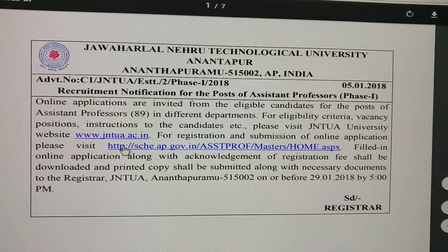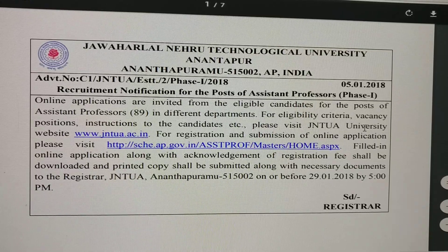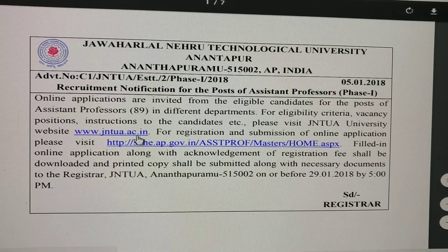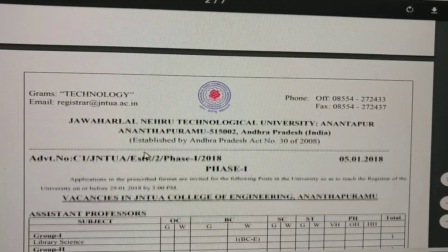For eligibility criteria, vacancy positions, and instructions to candidates, you can visit the JNTU website at www.jntua.ac.in. A website link will be provided in the video description — click on the link to see all the details.